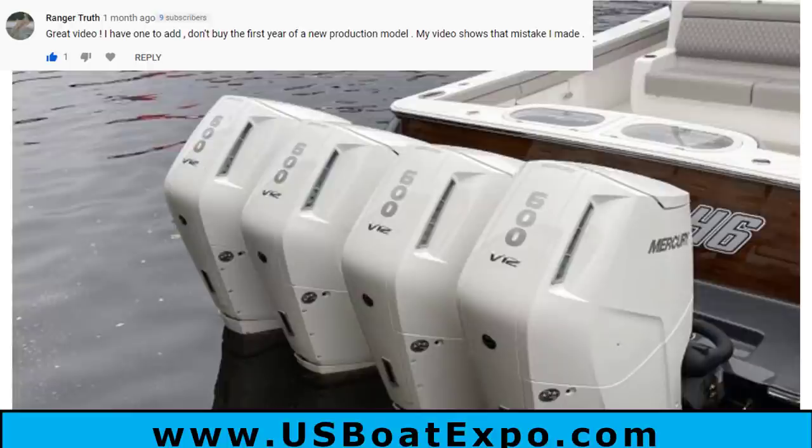This one is the 600 Mercury V12s that just came out, and this was a comment by Ranger Truth: don't buy the first year of a new production model. I think this is a really good one in the boating world. I had the opportunity to inspect the very first Bennington Tri-Tune bow rider that they released, and it was just not up to the quality that you would expect Bennington to have. The first time they make a boat, they don't know exactly how it's going to work together.